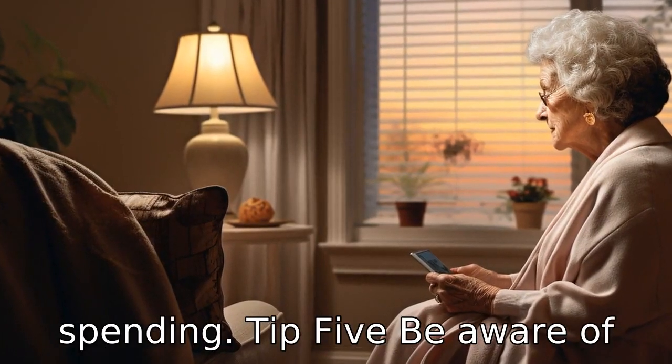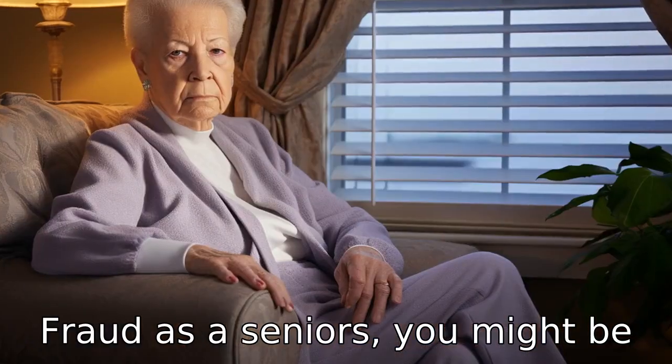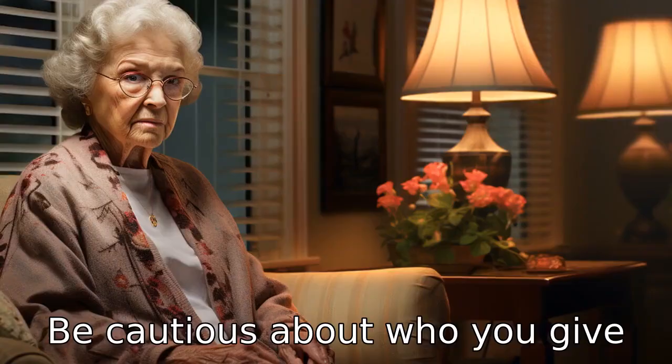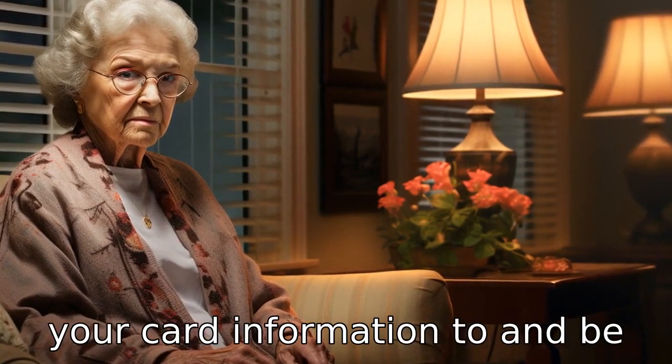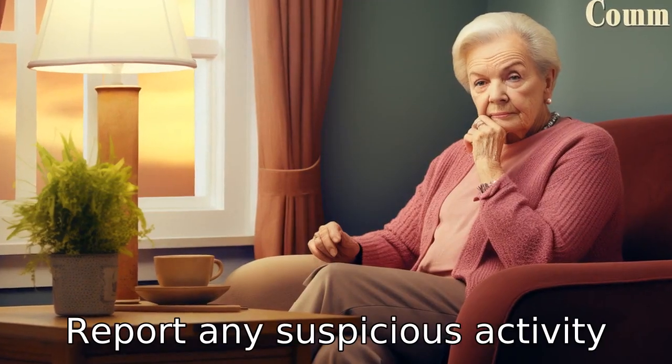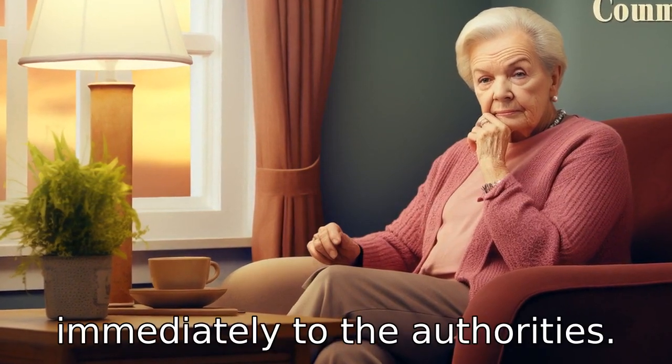Tip 5: Be aware of fraud. As a senior, you might be targeted for financial scams. Be cautious about who you give your card information to, and be suspicious of anything that seems too good to be true. Report any suspicious activity immediately to the authorities.